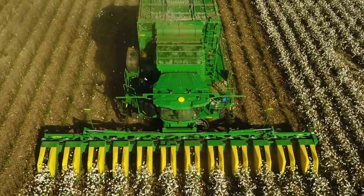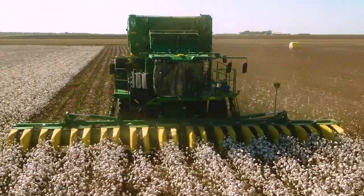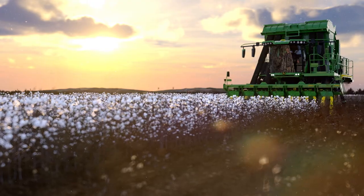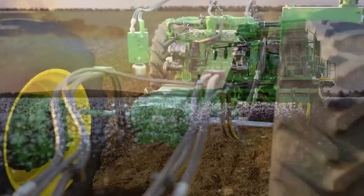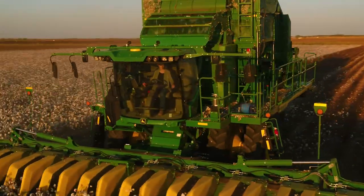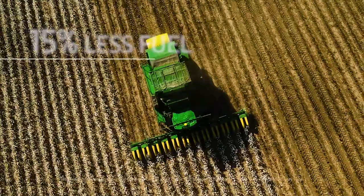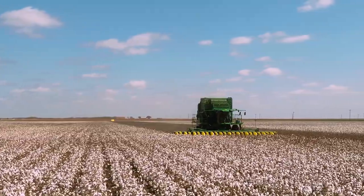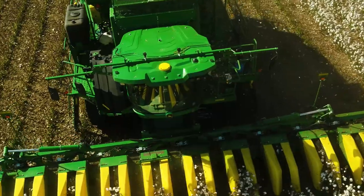The C-770 cotton harvesters also give you groundbreaking fuel efficiency gains. The CP-770 uses 20% less fuel than our previous model, while the CS-770 uses 15% less fuel, without sacrificing the horsepower you need to push through tough ground and heavy yields.